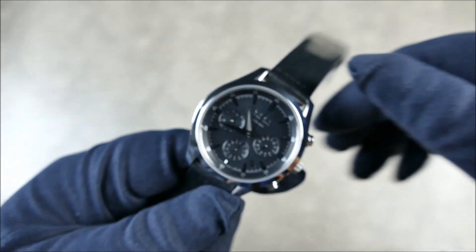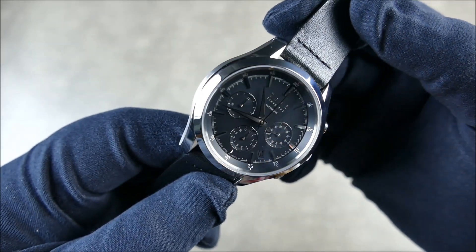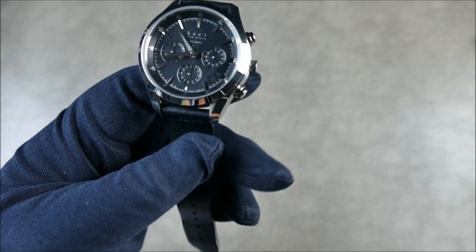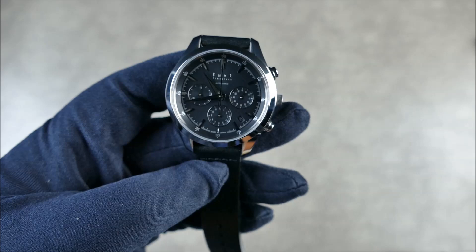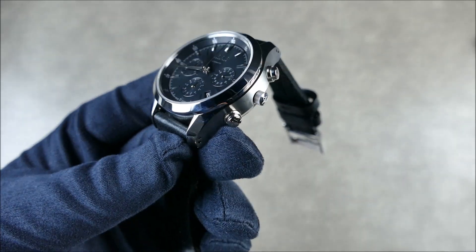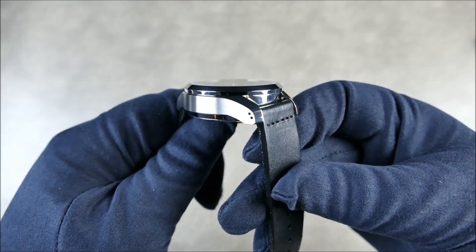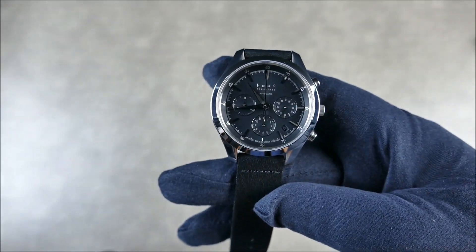That mirror finish has a luster to it that you just don't normally see. The brushing on this is bonkers. I'm trying to let the light catch it so you can get a better idea. This is a gorgeous, gorgeous piece. The one downside of having a watch finished this well is that the polish is so beautiful that any smudge you're really going to notice — once it starts, you are going to get fingerprints on it. But it is absolutely gorgeous.